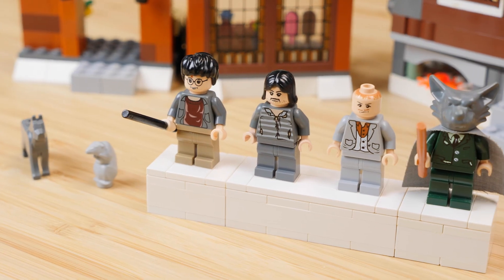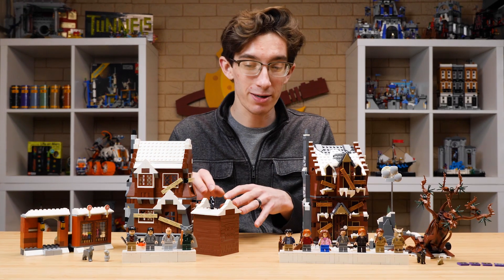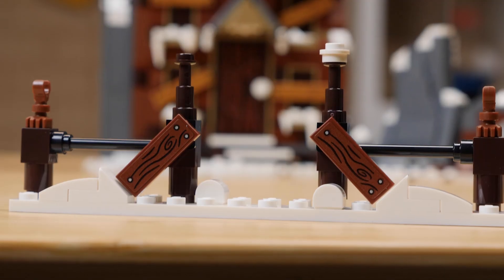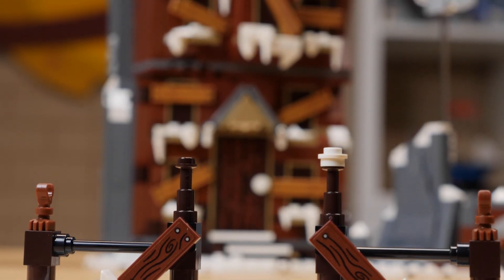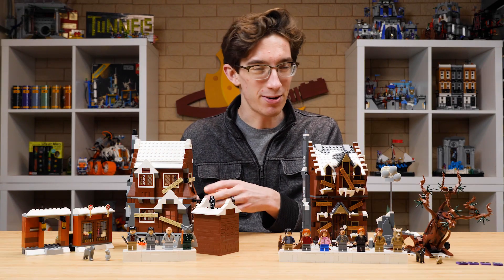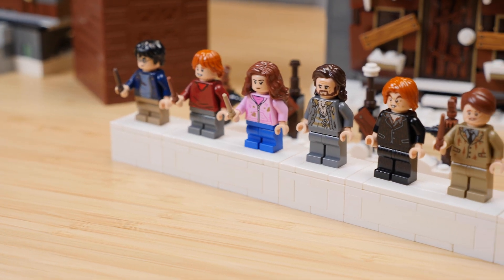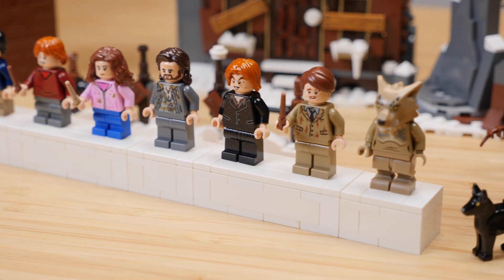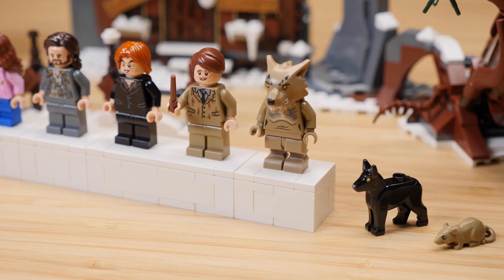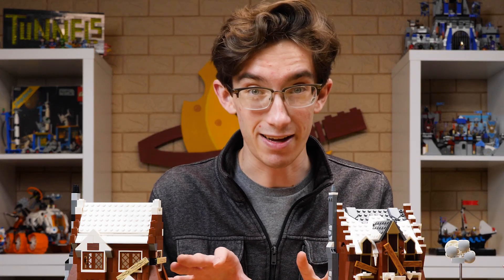The 2004 set came with four figures, three of which were exclusive. Harry's a bit of a stretch — he's only got a leg swap. But Peter Pettigrew and Werewolf Lupin are definitely standouts. On the other side, the 2022 version has 777 pieces — was that an intentional callback to this set's 444? I'd like to think it is. This time around we have seven minifigures, four of them exclusive: Sirius, Peter, Lupin, and Werewolf Lupin. The figures are always a good place to start, because both sets feature fascinating lineups.